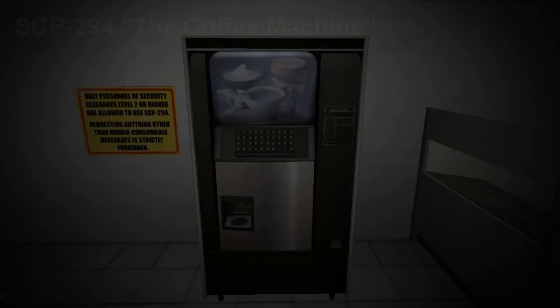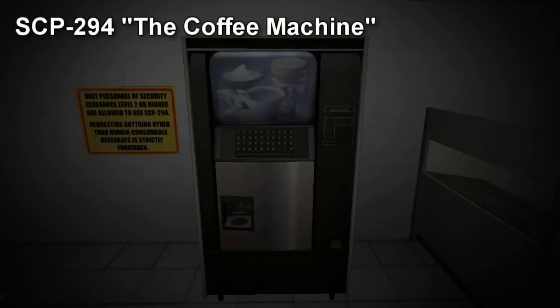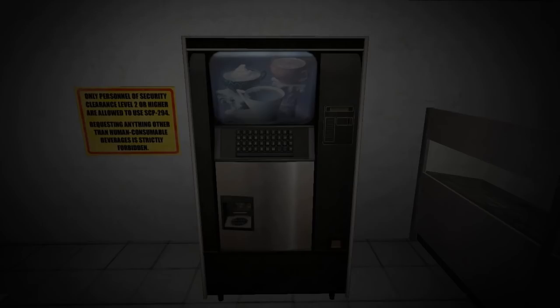Addendum 075-G: A cup of SCP-075 secretions was successfully harvested by using SCP-294. Testing is underway to determine what substances, if any, are immune to its corrosion. Testing is also underway to determine why the cup provided by SCP-294 is immune to the substance's effects.